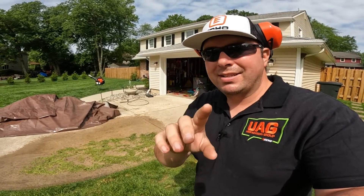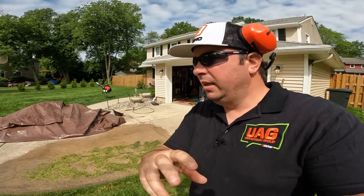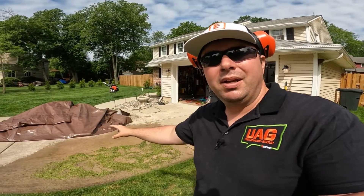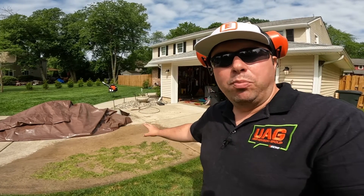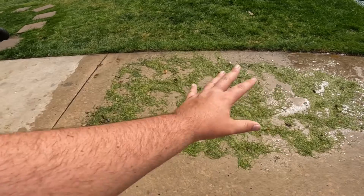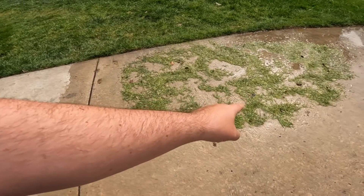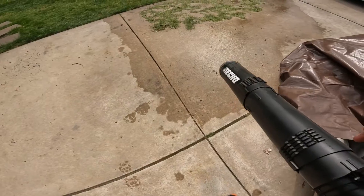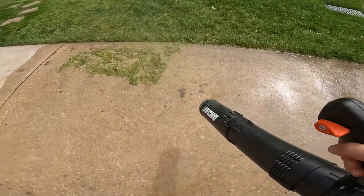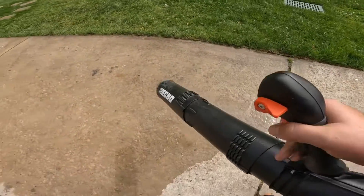Another thing I want to demonstrate is how well this blower handles wet grass. When it's raining or the grass is wet from early morning mowing, clumping on the sidewalk can be a real issue. I dumped a bunch of grass clippings from my mower bag and soaked them thoroughly with a hose. Let me show you how effortless the PB9010 makes it — here we go. Whoo! Effortless and absolutely incredible.